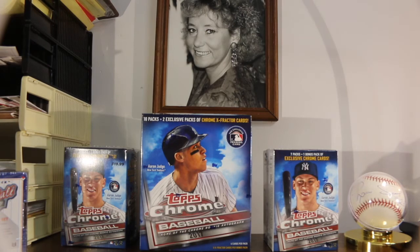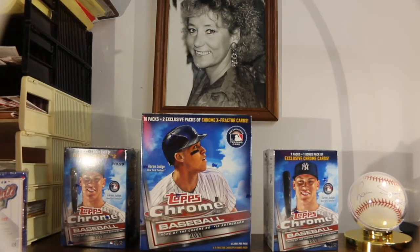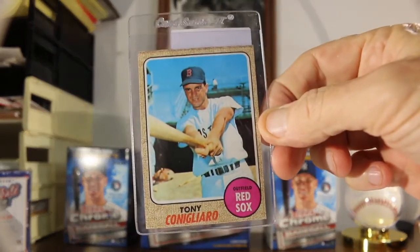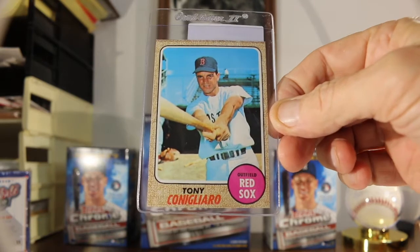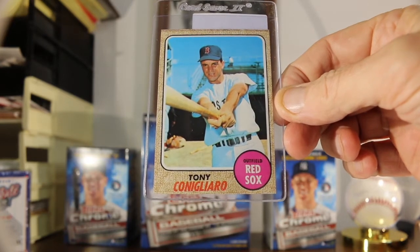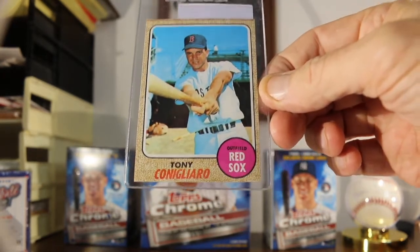What else did we get? We got a card from the batter's box — a sweet looking card. 1968 Tony Conigliaro. Extremely well centered, top to bottom, right to left. Just a tad bit off left to right, but I think it's well within the means.